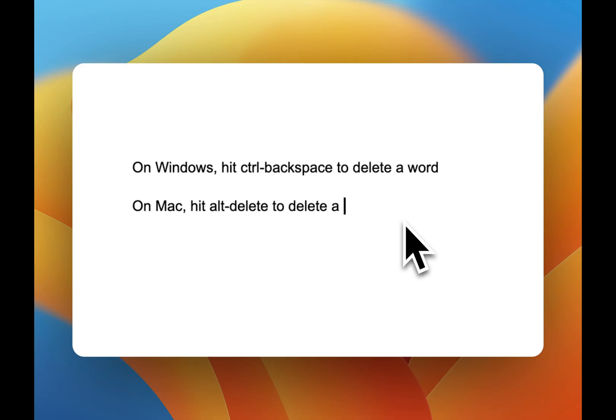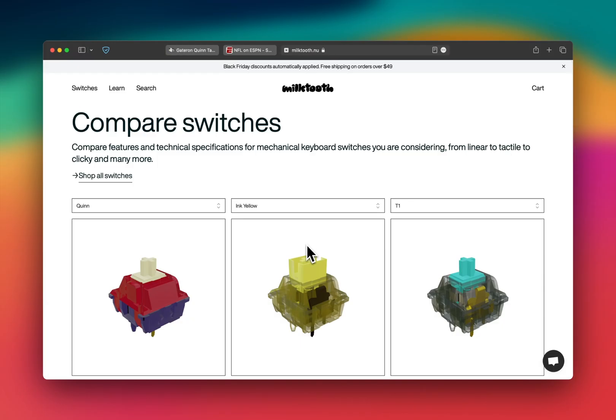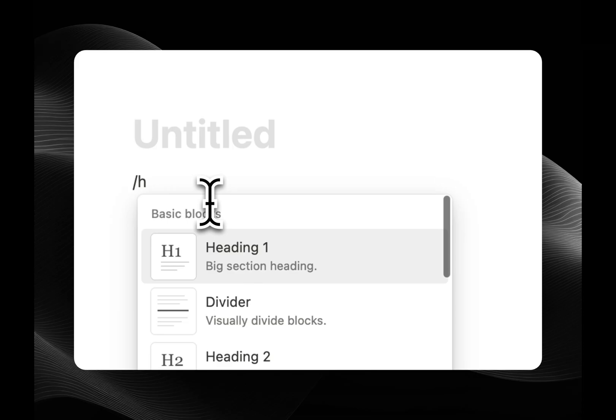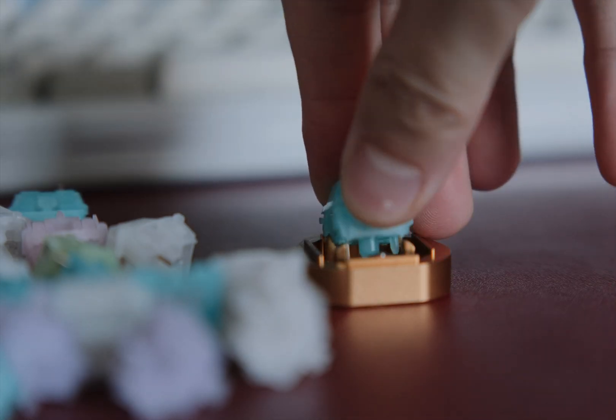There are shortcuts for nearly everything, like deleting whole words at a time or navigating tabs in a browser. Knowing the keyboard shortcuts for your specific tools — be it Final Cut Pro, Vim, Notion, or Excel — can drastically streamline your workflow. Now let's talk about the stay up, stay put typing technique.